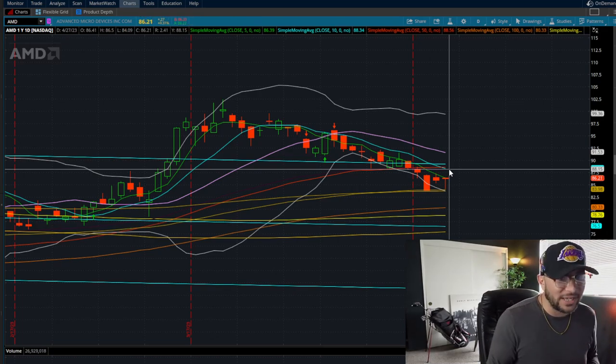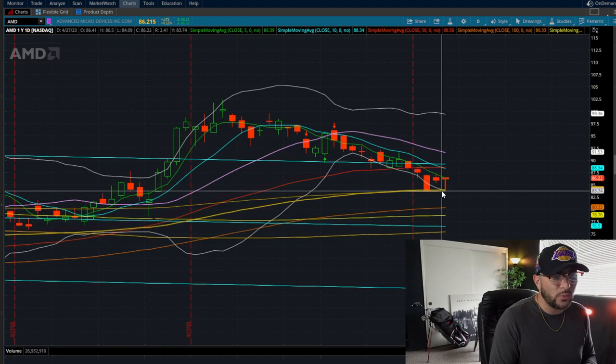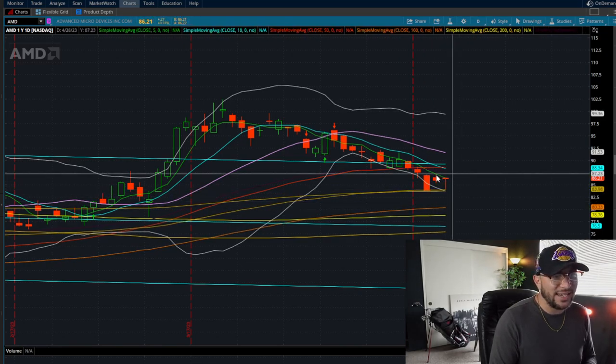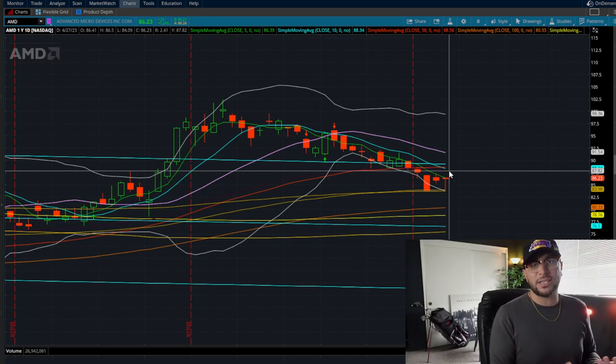If you look at where potentially we could be heading — if we do break down the $200 and $100 EMA, we could be coming down to $80. And if you're snagging this at the $87-$88 range, you're looking at a 7-8 point move.